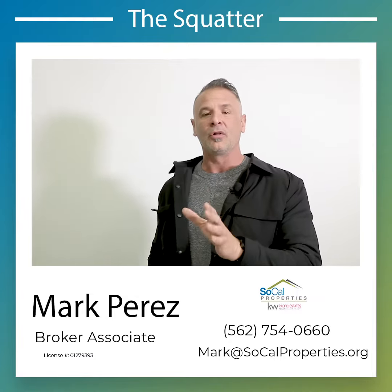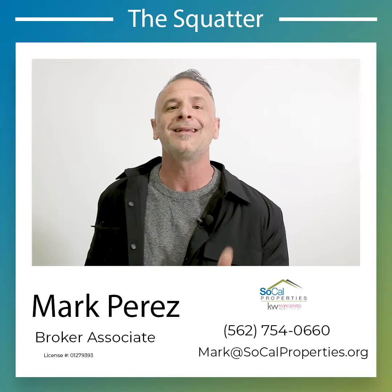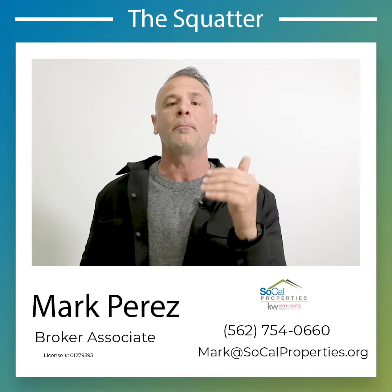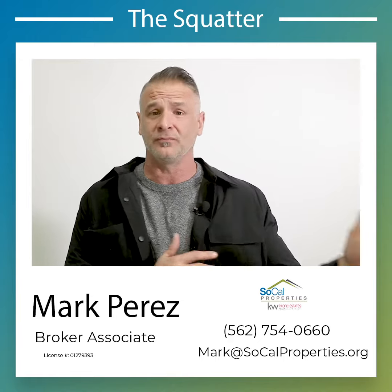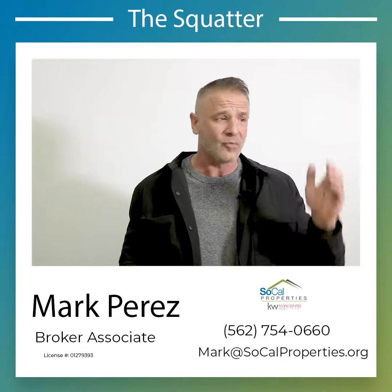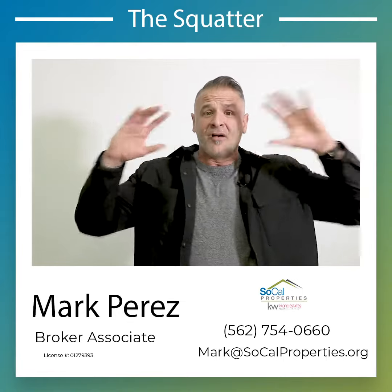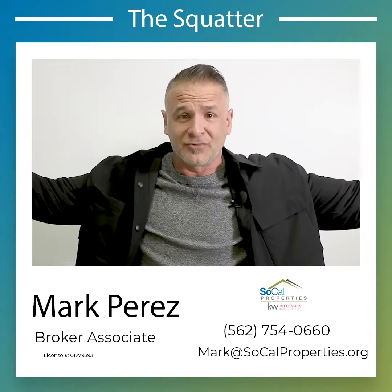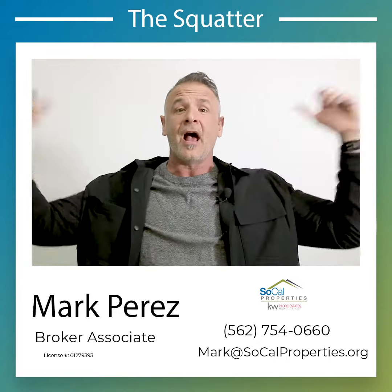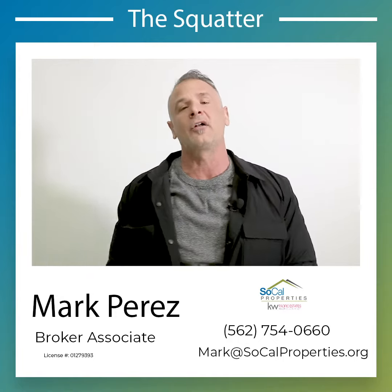Now, the moral of this is: when you purchase a property, make sure you do a final buyer walkthrough, especially if a property is vacant. Most properties are vacant upon closing. And when you see that vacant property sign out there, that's a big flag to homeless or any person — transient, whatever the case might be — saying, 'Hey, I'm open, come in.' Make sure you do that final buyer walkthrough.